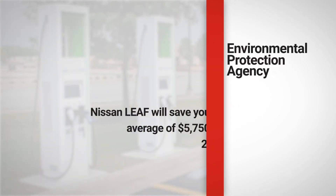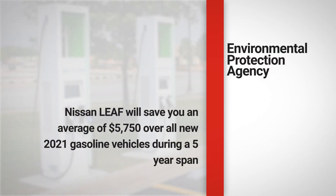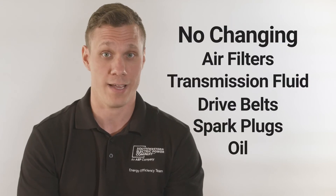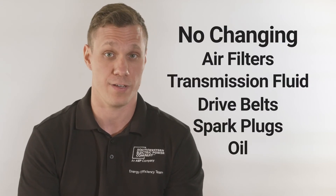In fact, the EPA reports that the Nissan LEAF will save you an average of $5,750 over all new 2021 gasoline vehicles during a five-year span — that makes up for the sticker price difference alone. This does not include savings EVs give you from not having oil changes or other routine maintenance that internal combustion engine vehicles require.